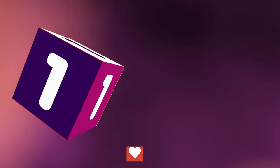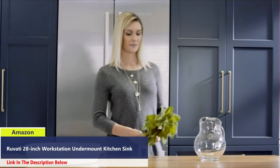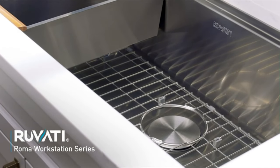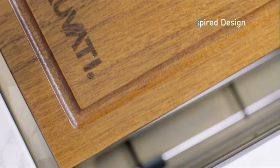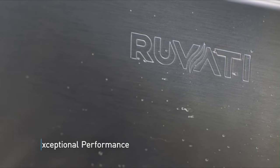Number 1: The Ruvati 28-inch stainless steel kitchen sink offers a versatile workstation design with a single-tier track, featuring ledges on the front and back for sliding built-in accessories. Included are a solid wood cutting board, deep stainless steel colander, and dish-drying fold rack, transforming the sink into a functional workspace.